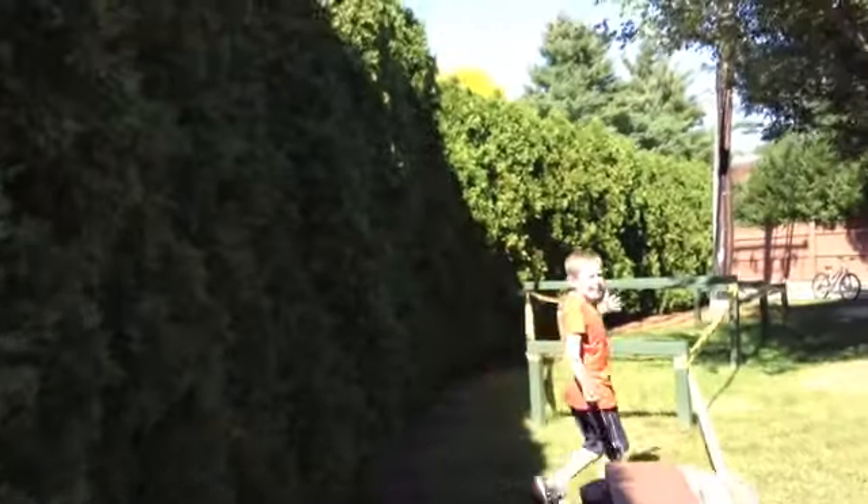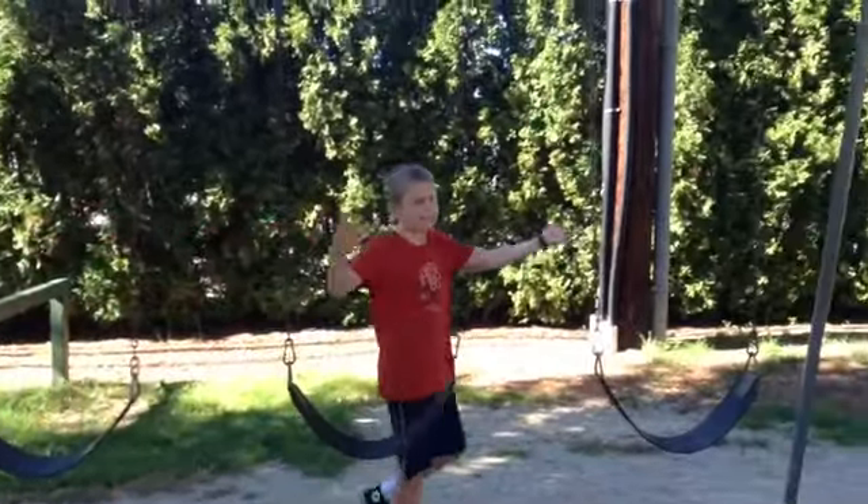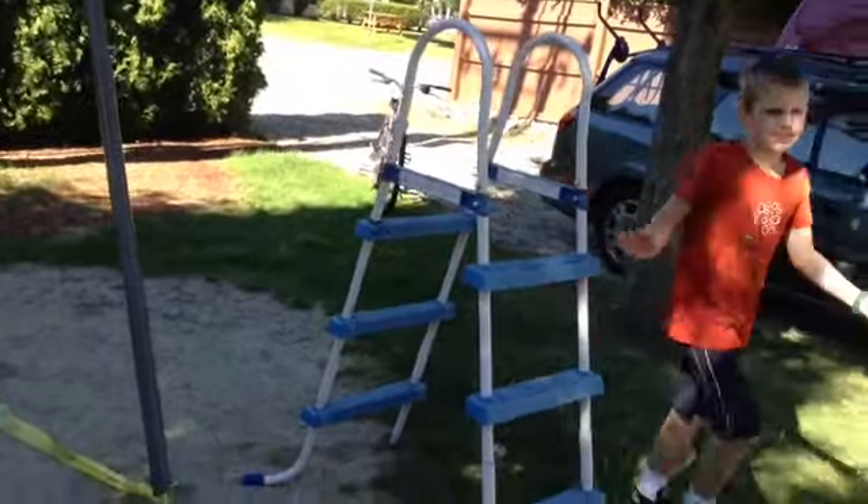After that, it's the hurdles again. Then the floating swing for the second time. After that, it is the Climbal Steps again, then the Monkey Poles again, and the Monkey Bars again.